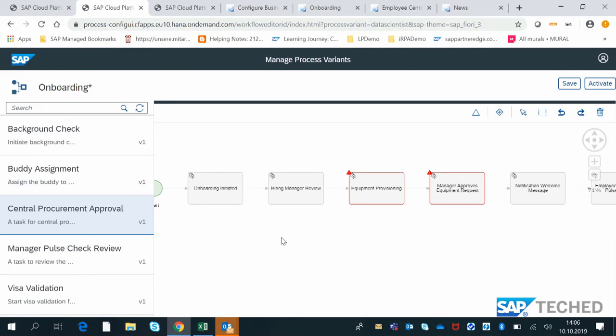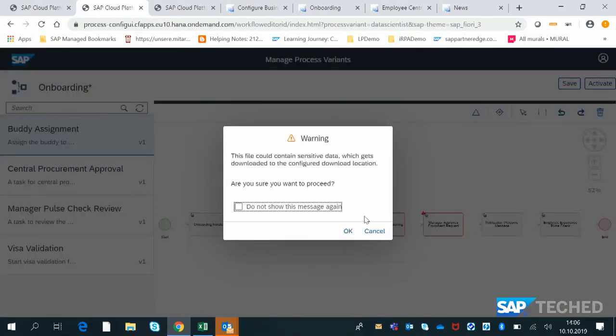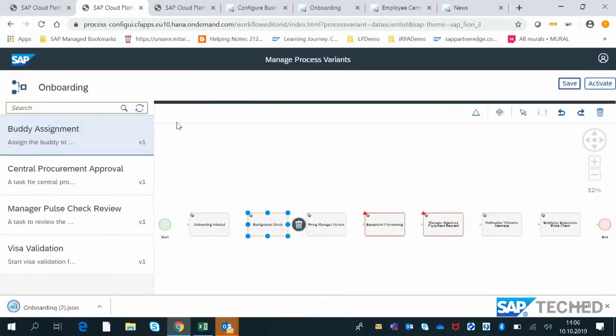Similarly, if onboarding has started and you want to add a background check, visa validation, or assign a buddy — activities not currently in the model — you can drag and drop such activities. The constraint modeler determines whether it allows you to embed that activity within the business process. There are certain rules defined as part of the business process, and as an LOB expert, you can make allowed changes, save them, and activate them to your underlying account.